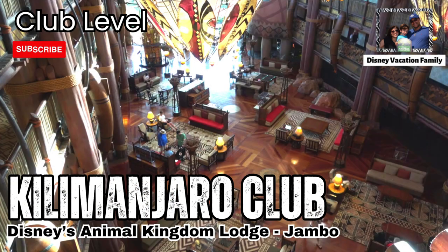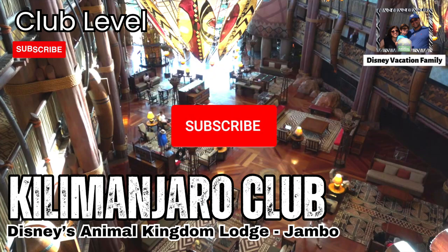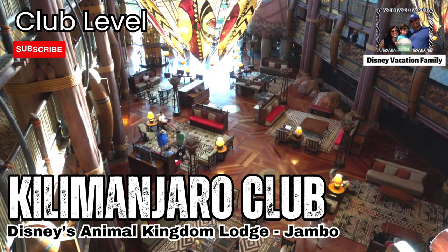Welcome back to the channel, thanks for joining us today. We're going to do an overview of staying at the Kilimanjaro Club — or concierge level, or club level — at Disney's Animal Kingdom Lodge Jumbo House. People always ask if it's worth it; I always say yes, it is in my opinion. If you like this kind of content, please give us a thumbs up, and if you want to see more, don't forget to subscribe.